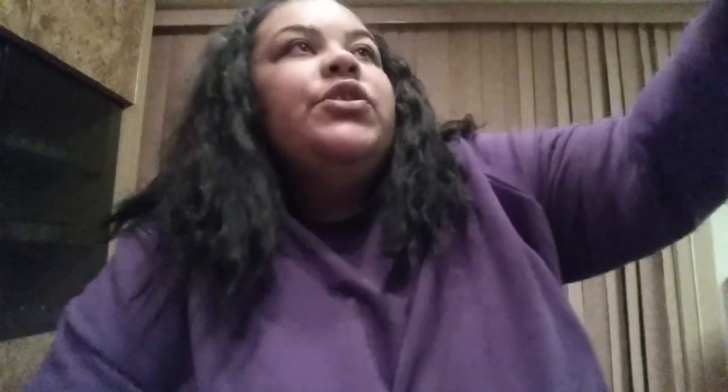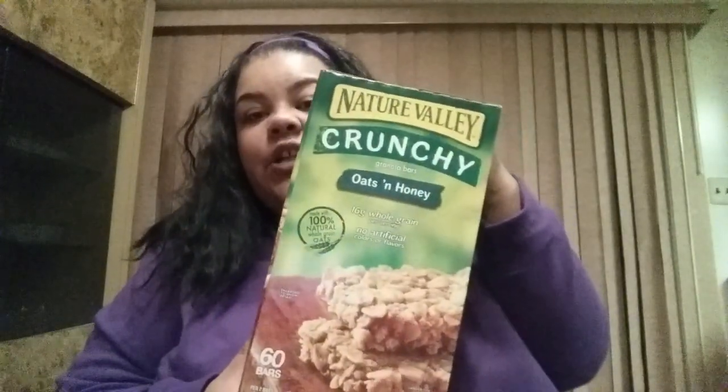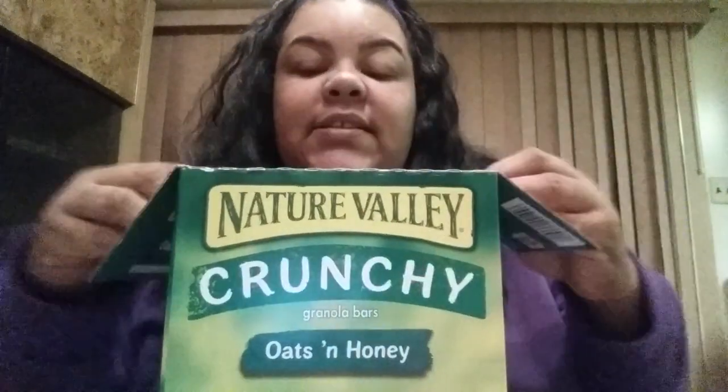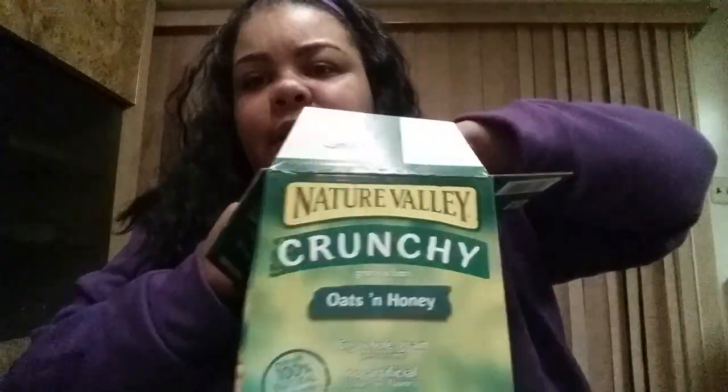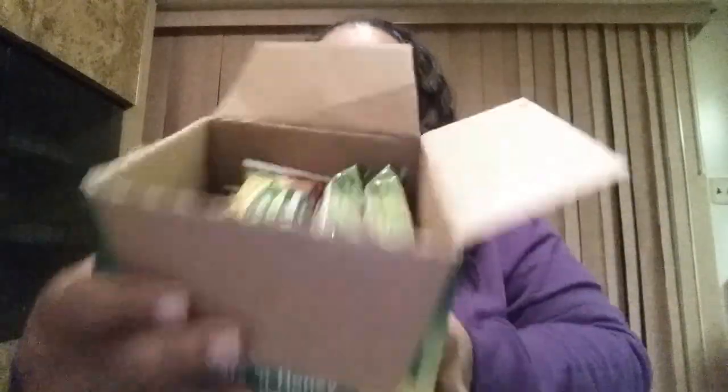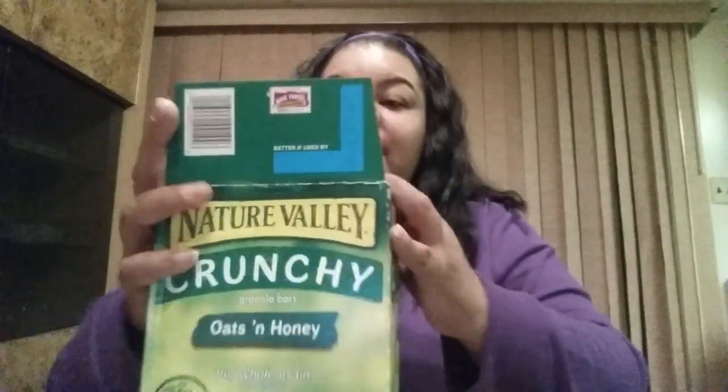Also from Big Lots, I purchased this huge box of Nature Valley Crunchy Oat and Honey bars. These are so good — you get 60 bars in here in the regular size packs, two bars in each pack, and the box is completely full to the top. I paid five dollars for 60 bars. You can't even go to Costco or big wholesale places and buy a box this big for five dollars, so that was awesome.